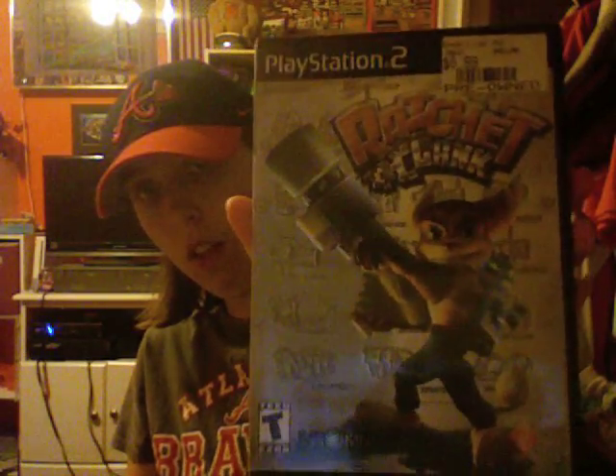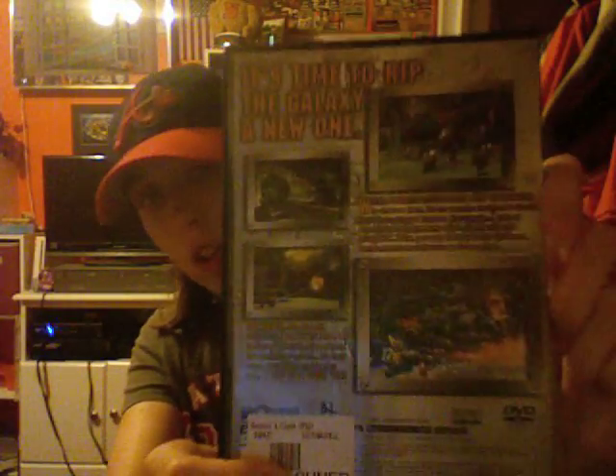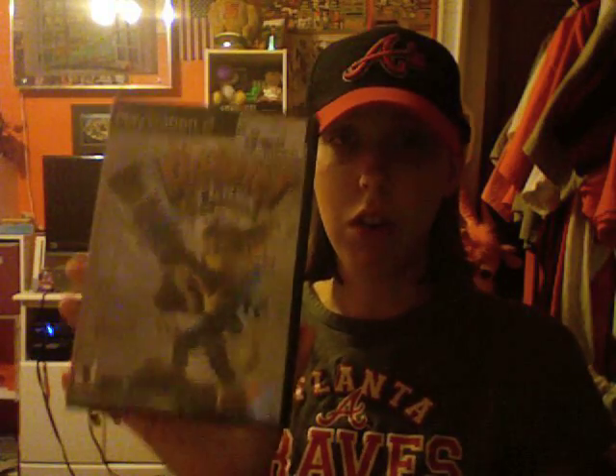The other one I got was Ratchet & Clank for PS2, and it was $7. Unfortunately, this one only has a disc too. And actually, when they first gave this to me, they gave me the wrong disc — they gave me Ratchet & Clank: Up Your Arsenal or something like that. It was not this Ratchet & Clank. So I had to go back in and tell them they made a mistake so they could fix it. But I'm glad I caught that.